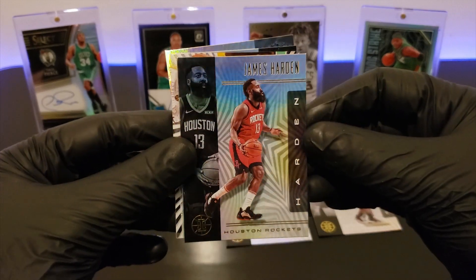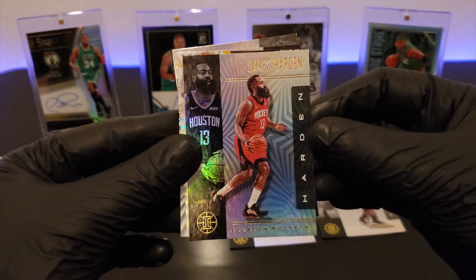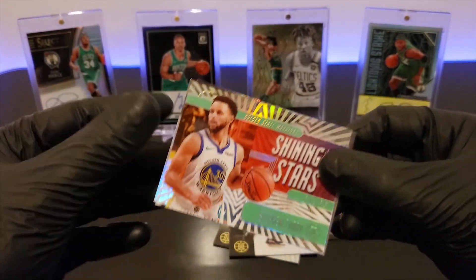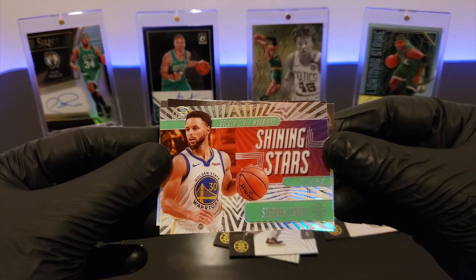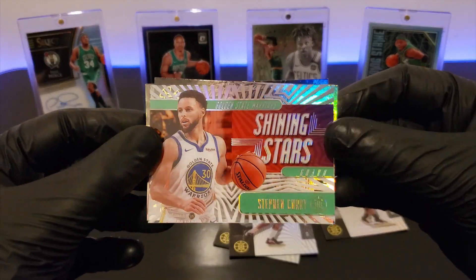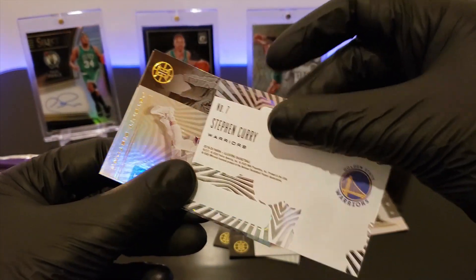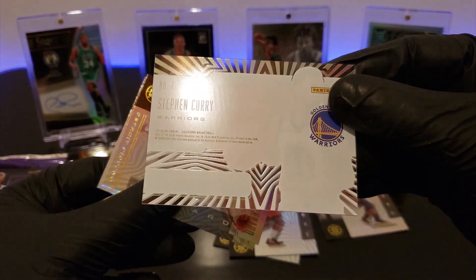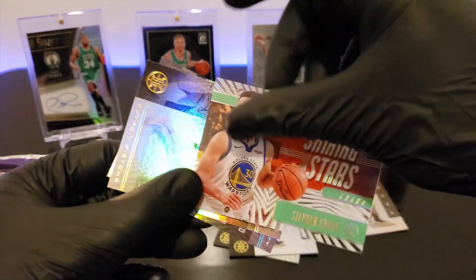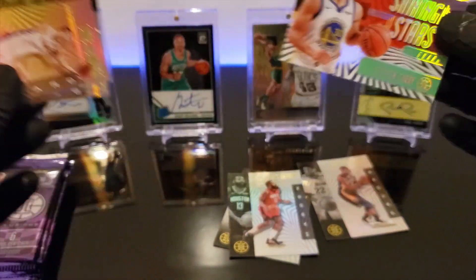We got James Harden — look at that beard, it looks cool. What's this? Shining Stars — Stephen Curry. Wow, this one's awesome. It's like you can see through it. It's almost like one of those reward cards, you know, those credit cards. This one's awesome — that one's cool.